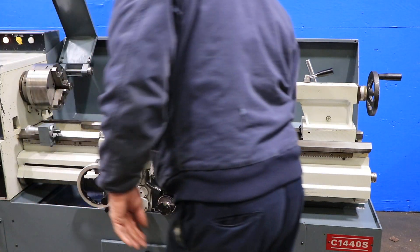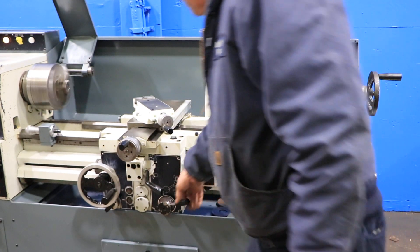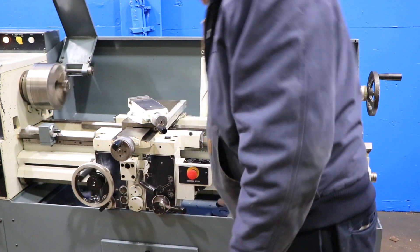We're going to do threading. The lead screw is going. He's engaging the half nut, and we're threading.